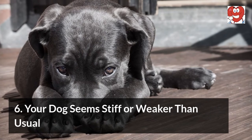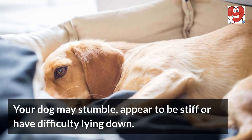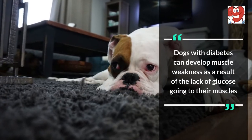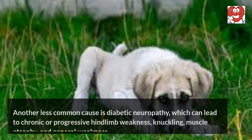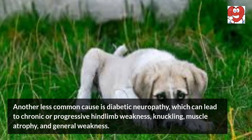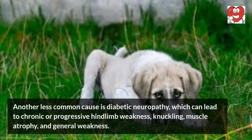Six: your dog seems stiff or weaker than usual. Your dog may stumble, appear stiff, or have difficulty lying down. Dogs with diabetes can develop muscle weakness as a result of the lack of glucose going to their muscles. Another less common cause is diabetic neuropathy, which can lead to chronic or progressive hind limb weakness, knuckling, muscle atrophy, and general weakness.